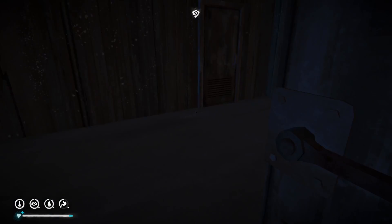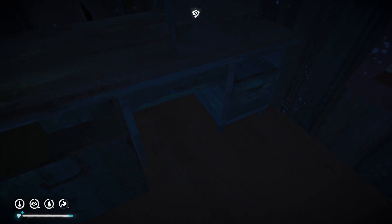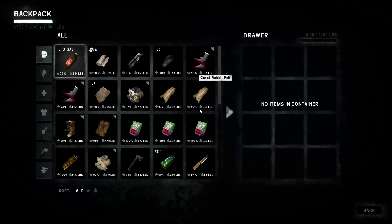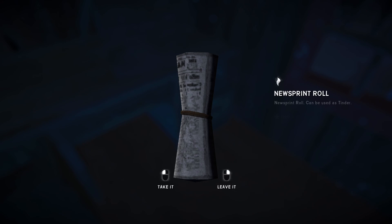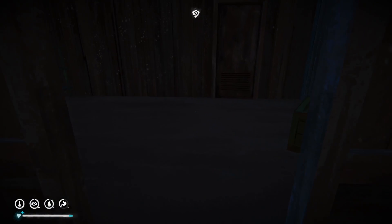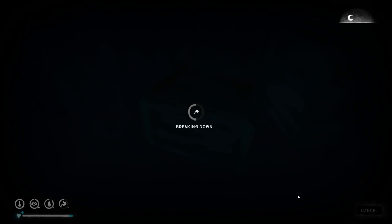We made it in with the pry bar. There's a drawer here with 11 pounds of storage... and another with 22 pounds of storage. Oh shoot, probably shouldn't have done that.